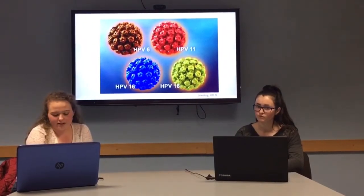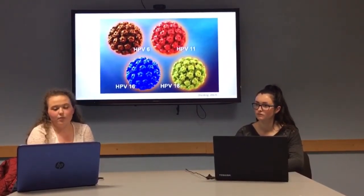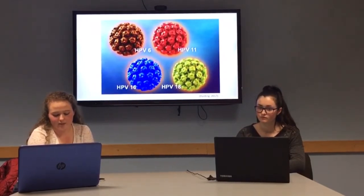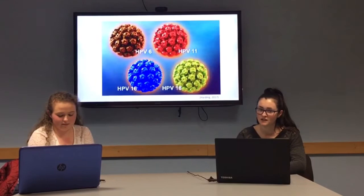Treatments in the early stages would include cone biopsy and laser therapy to remove abnormal cells. In advanced stages, as the cancer progresses, radiotherapy, chemotherapy and hysterectomy are advised. So as I gather, it can be quite an aggressive cancer. Yes, very much so.